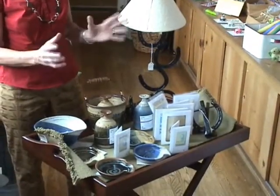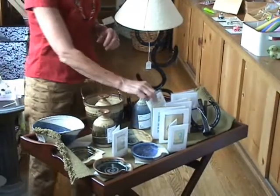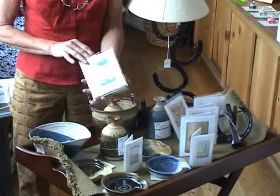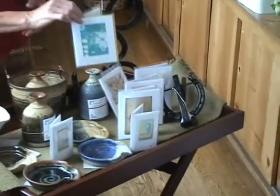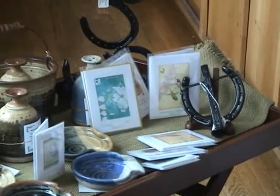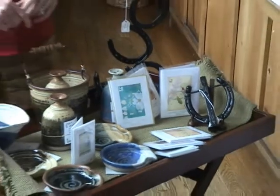We've got a welcome sign, all from recycled horseshoes. These beautiful note cards are from Kathleen O'Brien — reprints of her wonderful artwork. We've got enclosures, bird cards, and a couple of prints of hers.